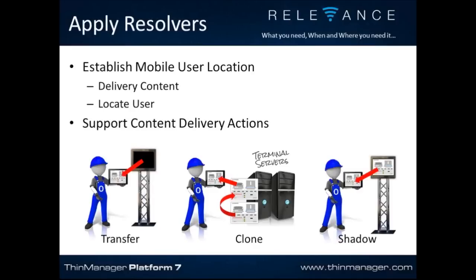If I'm in the cleaning zone, I need content associated with cleaning — I don't need the packing HMI. By resolving my location, I get exactly what I need. It also checks who you are: if you scan a QR code on a motor, it delivers the schematic and manuals — but only if you're a maintenance person. An operator wouldn't know what to do with a motor schematic. Relevance resolves who you are, where you are, and what you need — delivering what you need, where and when you need it.